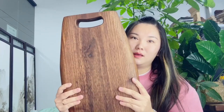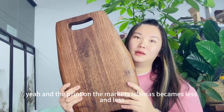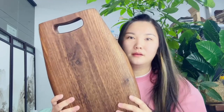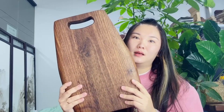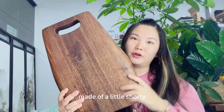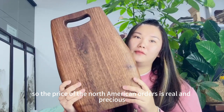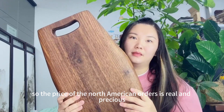On the market, in the timber market, quality wood is becoming less and less available. Furniture products are made of lower quality wood. So the price of the North American walnut is real and precious.